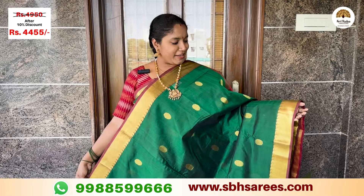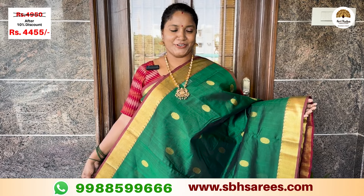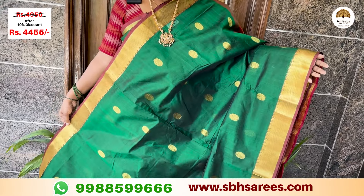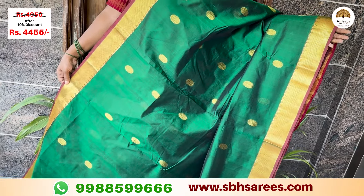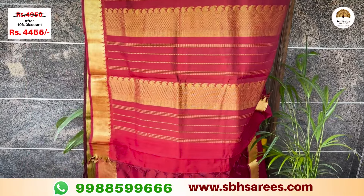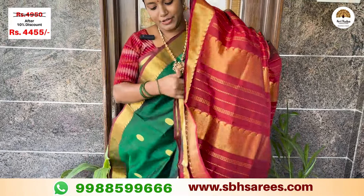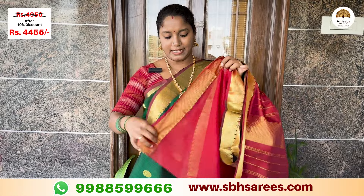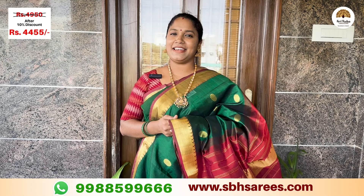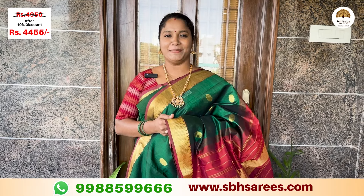Here we have a fair sera color saree with a traditional Getti Zariyone border featuring mango design. This has a contrast red Zariyone pallu with red color and a contrast plain blouse with red color. The price of this saree is ₹4,950, with a 10% discount at ₹4,445.